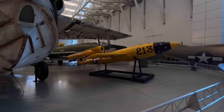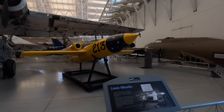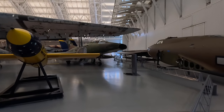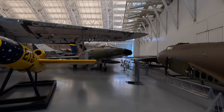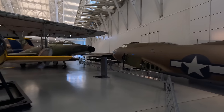This is the JB-2 Loon missile, which was an American reverse-engineered German V-1 flying bomb. These came too late for the war in Europe but were planned to be used in the invasion of Japan, although that never eventuated. Behind is the F-100 Super Sabre, the first USAF jet to break the sound barrier in level flight, and next to it is a fuselage of a B-17 awaiting restoration.